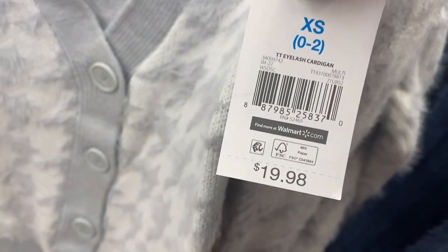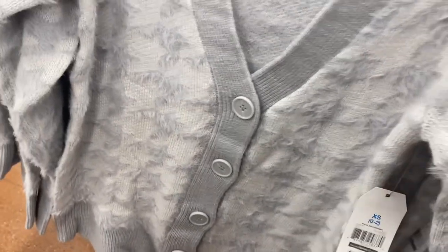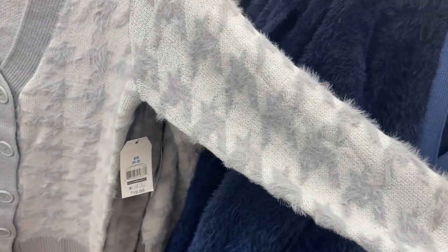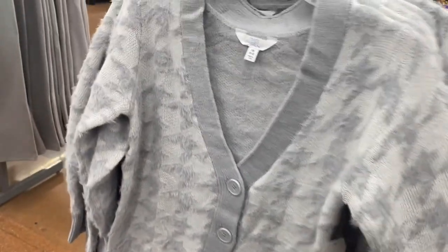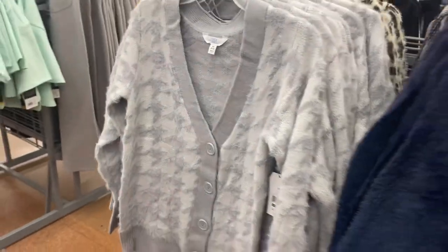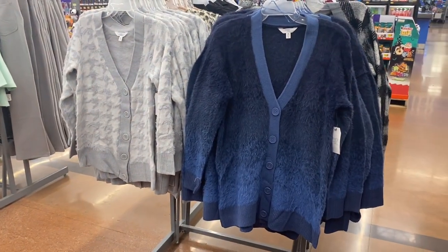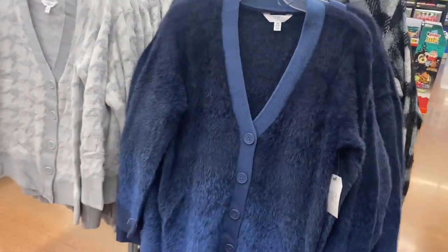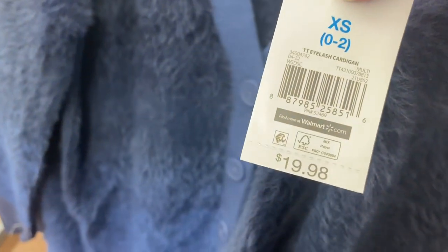There are so many jackets this year! These are eyelash cardigans — this one is new since last time at $19.98. You can really see the eyelash texture; it almost looks like lightning strikes. They button but don't have pockets, which I wish they did. They have this blue one and it also comes in pink, though my store doesn't seem to have the pink one yet.